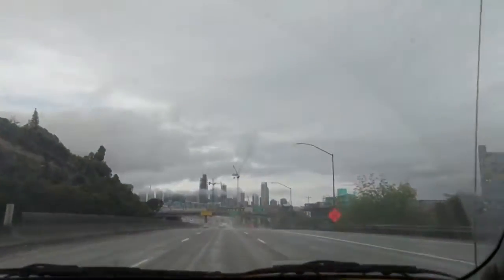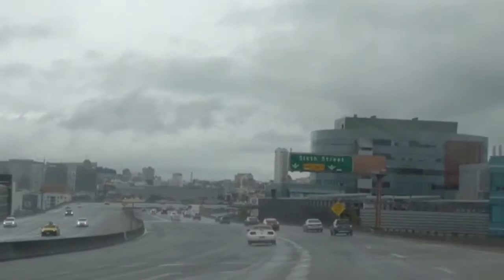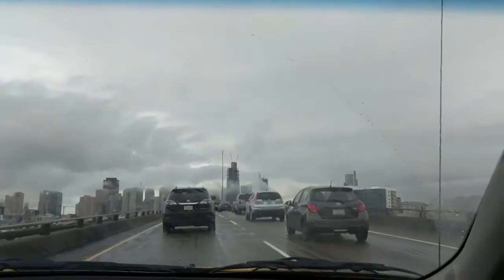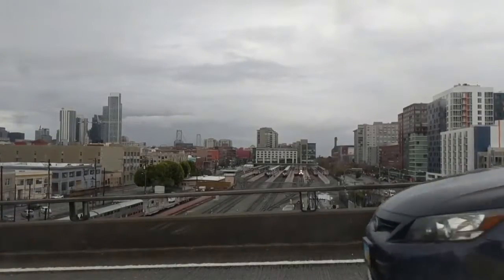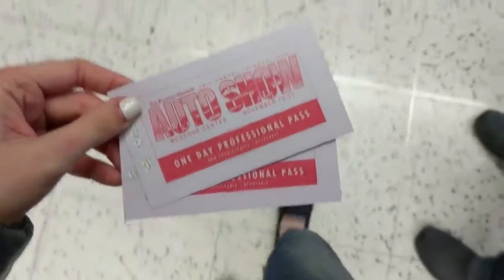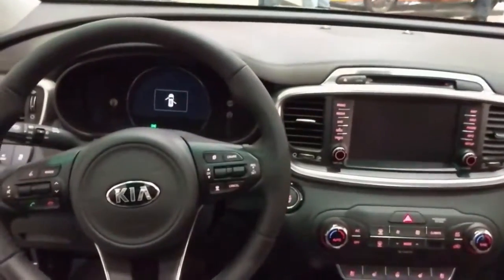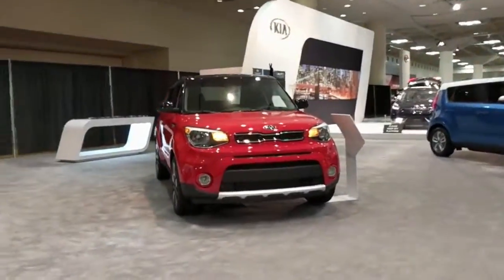We're driving up to San Francisco. I thought I would film a little bit for you guys to see what it was like, because I know a lot of you are not from the San Francisco area. Anyway, we were going to the San Francisco International Auto Show. I filmed a little bit along the way. We ended up getting some press pass tickets to check out the Kia booth specifically. I hope you guys enjoy this little montage of us checking out the auto show.